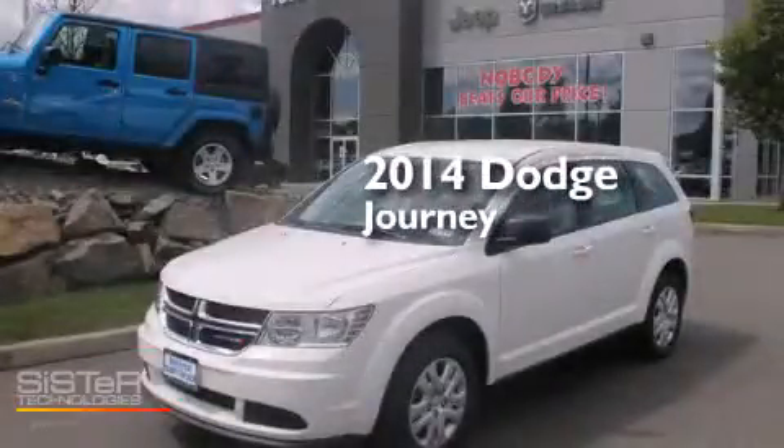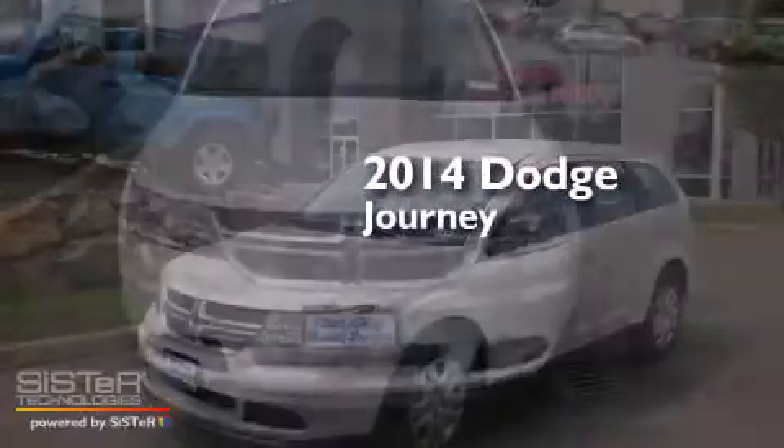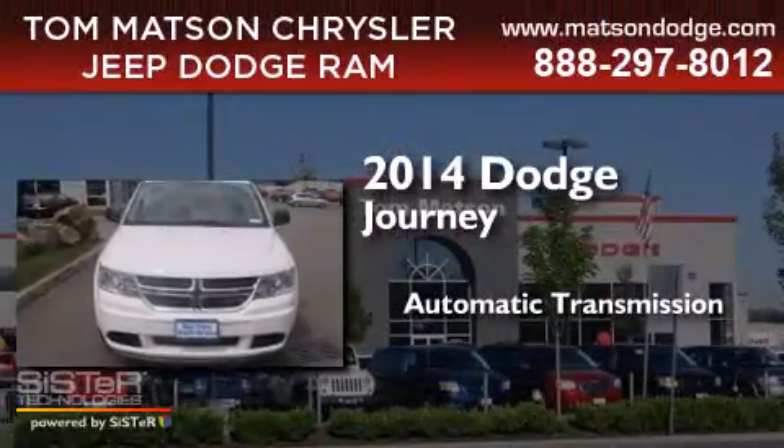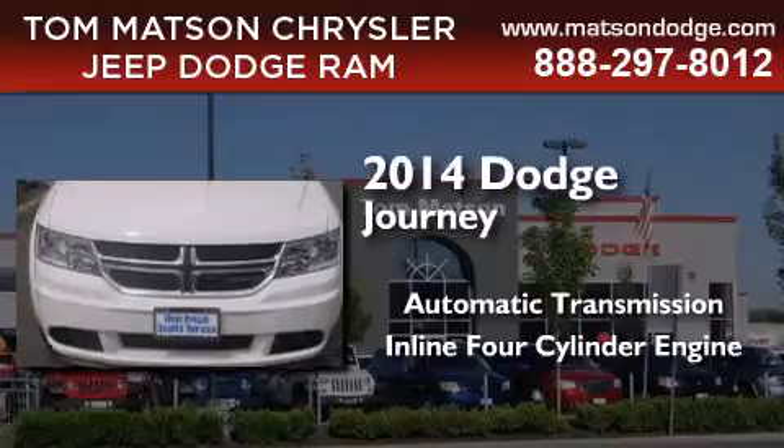This is a brand new 2014 Dodge Journey. This crossover has an automatic transmission and an inline 4-cylinder engine.